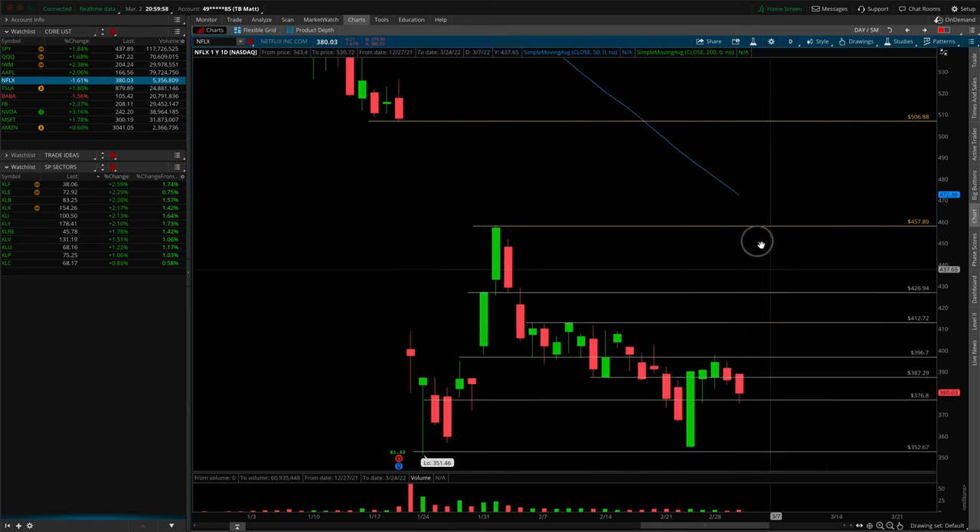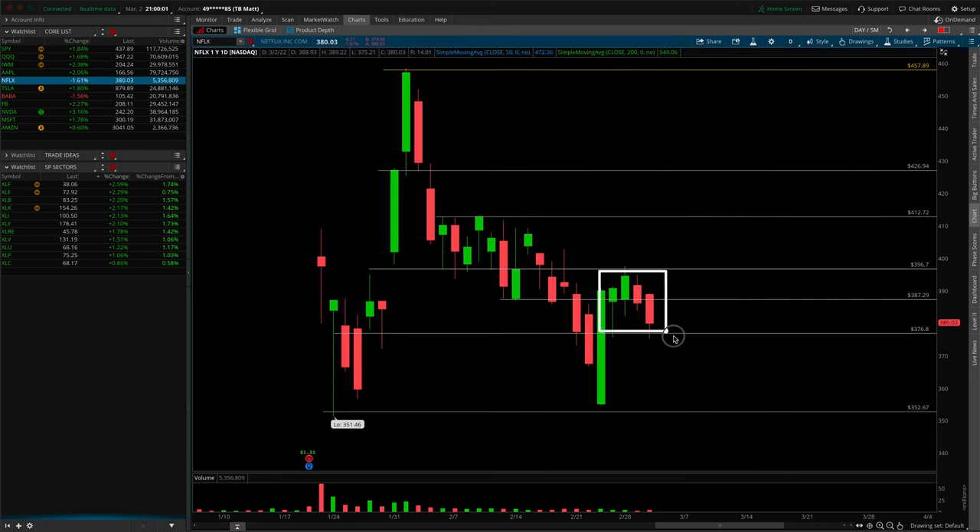Netflix is up next — chopping around, not giving us a lot of clean actionable setups. This is actually looking more like a flush point right at 376.80, given the failed backtest and recapture of 396.70. That first inverted hammer was the nail in the coffin for lower, and another failed backtest at resistance confirmed the move. If 376.80 breaks, watch for lower. Netflix hasn't been showing relative strength, so keep it on your short radar if the SPY and QQQ ranges start to fail.